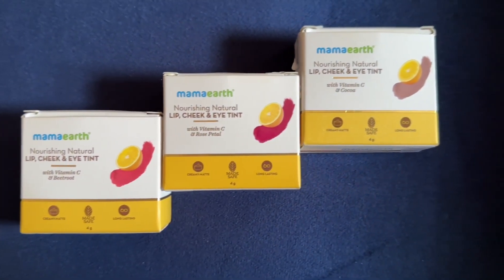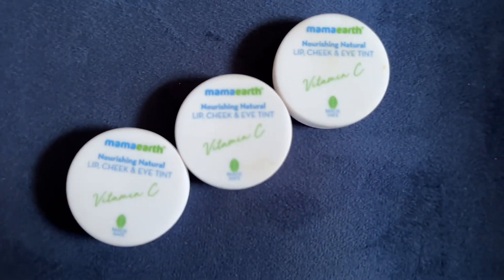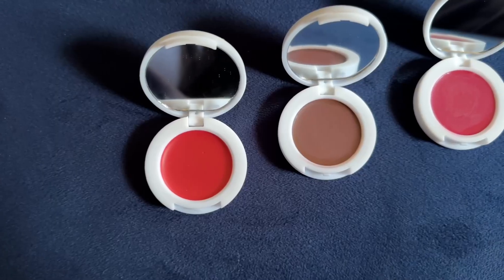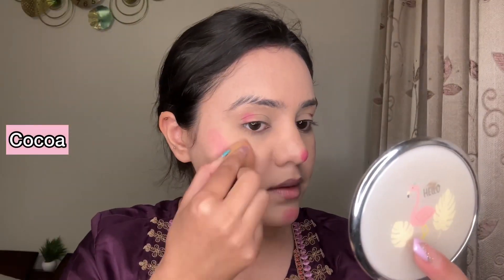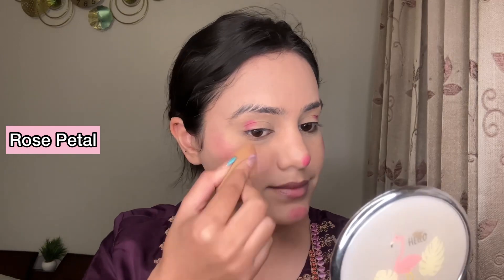The third product I am using is the Nourishing Natural Lip, Cheek and Eye Tint from Mama Earth. It also comes in three shades: Beet Red, Coco Nude, and Rose Pink. The fragrance is so amazing! This is a multi-purpose tint and it comes with a built-in mirror, which is the best feature. I am using the Rose Pink shade. It contains Vitamin C, beetroot for antioxidant benefits, cocoa for moisture, and rose petals for anti-aging benefits.